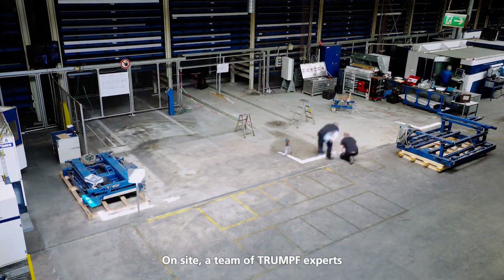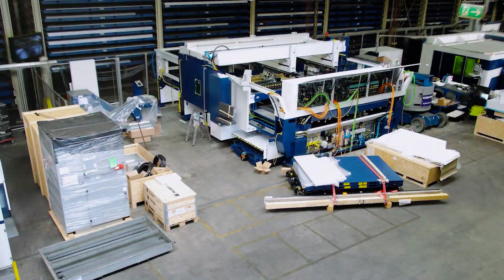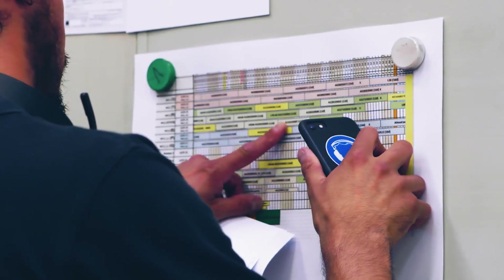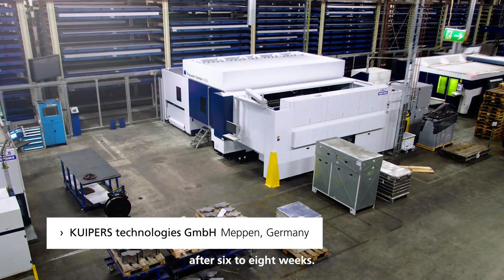On site, a team of Trumpf experts assembles and commissions the machine. The installation and connection of all components is planned precisely ahead of time. The full-service laser machine is fully operational after six to eight weeks.